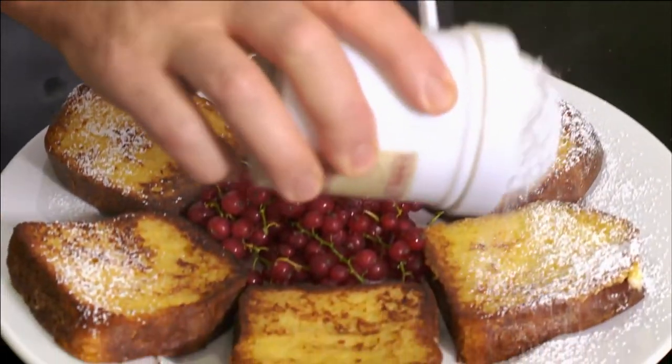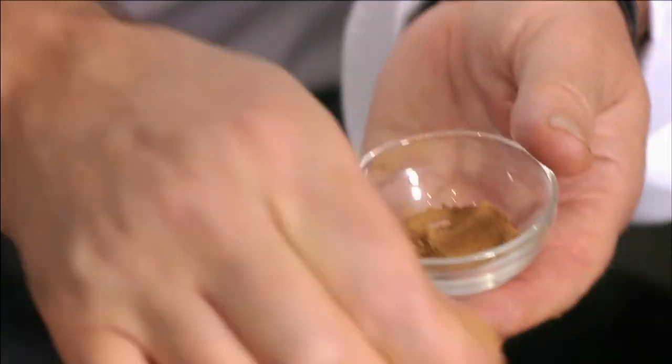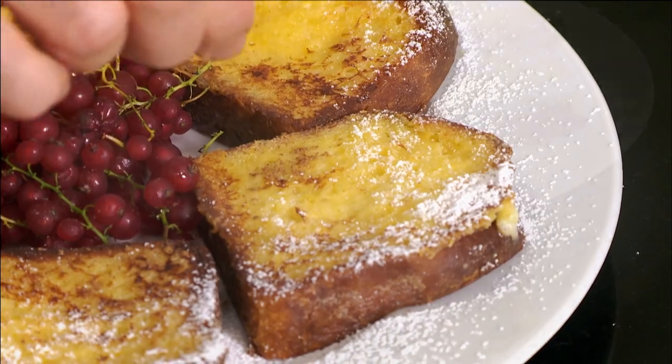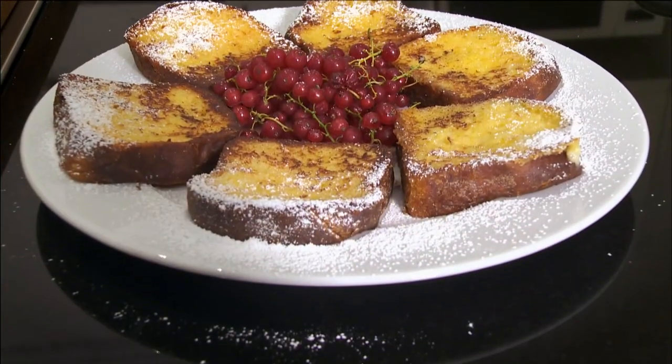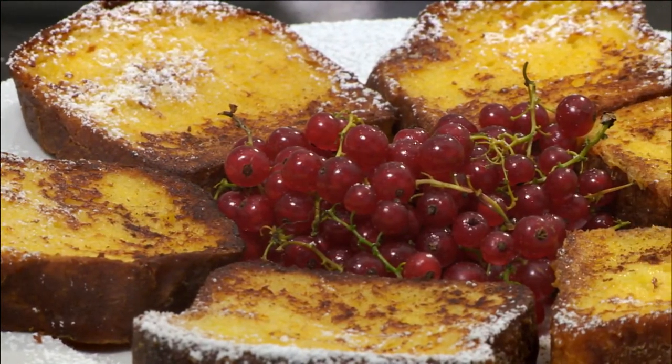I like to serve the sweet toasted brioche dusted with icing sugar and a little cinnamon. Voilà, the brioche perdue — perfect for a Sunday breakfast with red fruits.